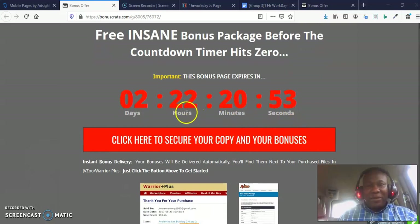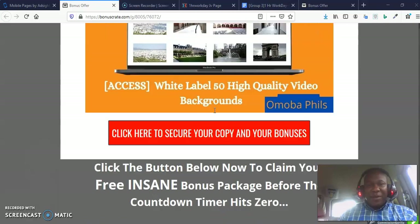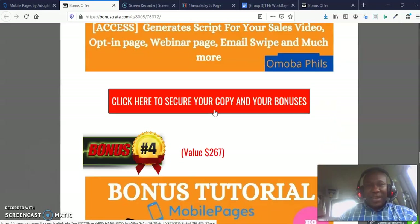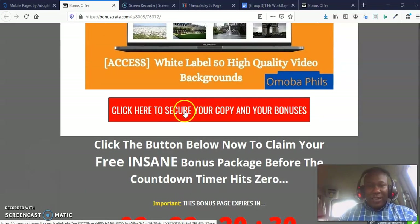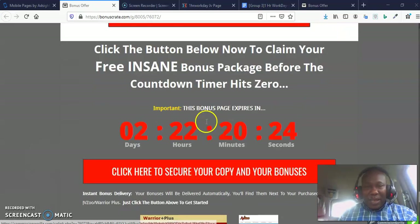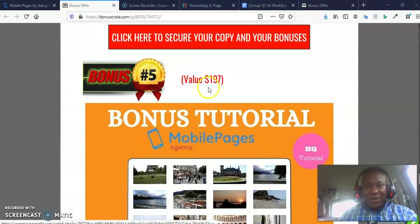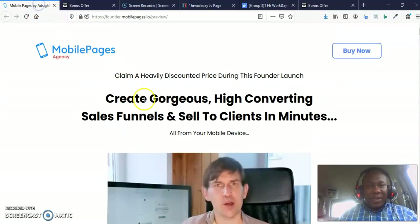Make sure you purchase the front end — the commercial goes for $27 and the agency for $47. Once you purchase the front end through my link before the timer hits zero, you can have all my quality bonuses. To purchase through my link, pick up my bonus link from below. Once you pick it up, you will get to the page I am on. You can click any of the red buttons — click here to secure your copy and your bonuses.